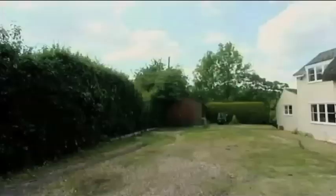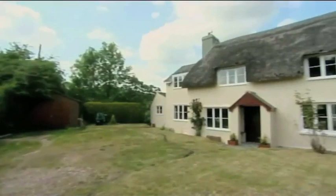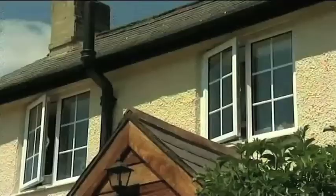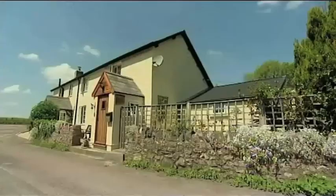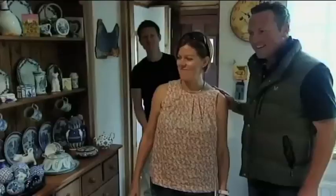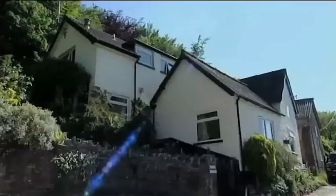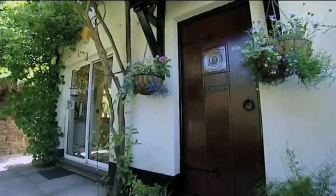Today we're helping a young family swap their urban estate for a rural outlook. But will our houses have the right ingredients? This is what I call a kitchen. And can we get the mix right with today's mystery house? I could fall in love with that view, but it takes a bit of time to fall in love with the property.